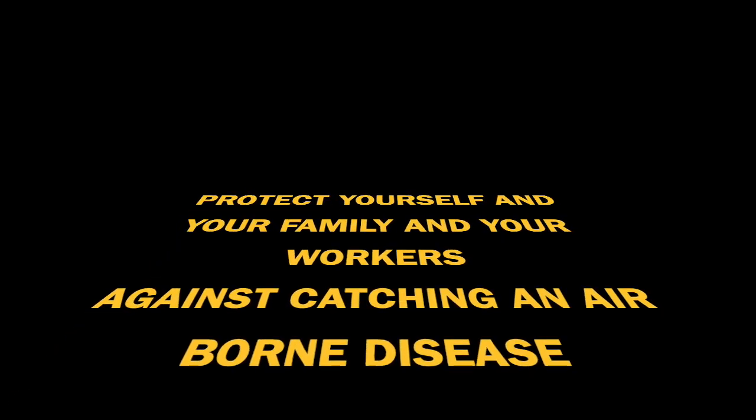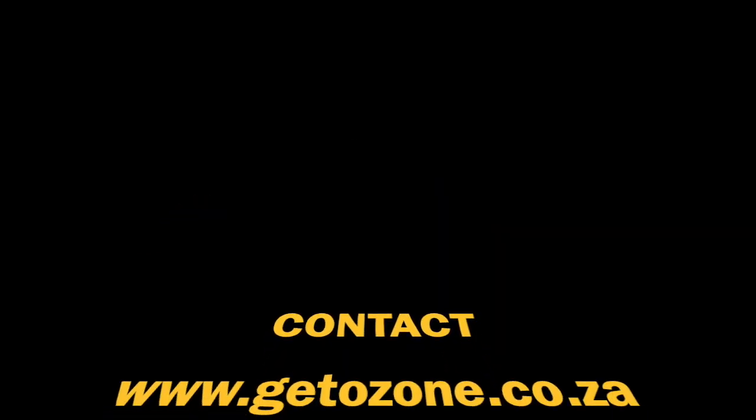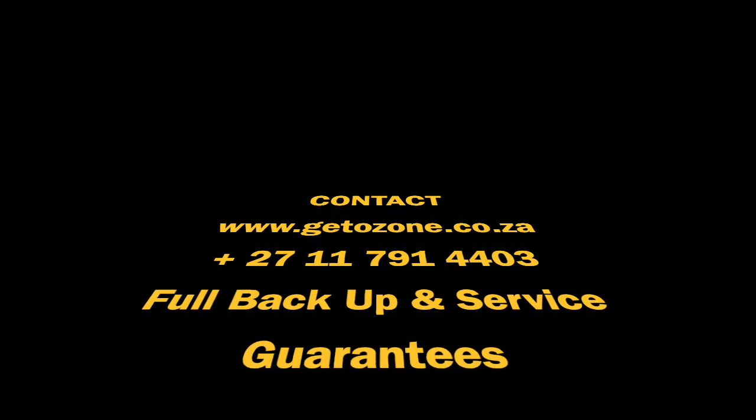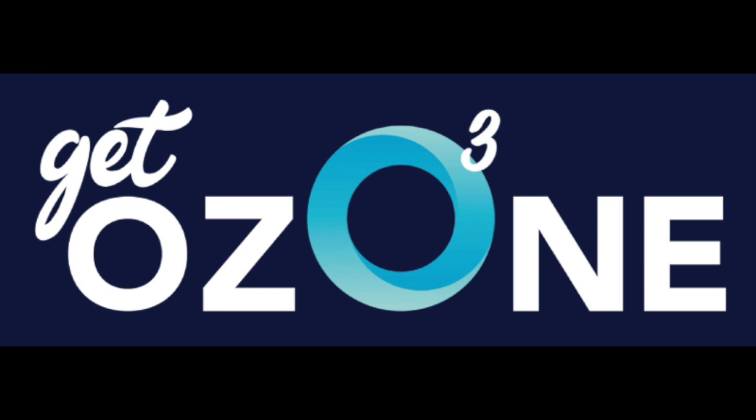So there you have it. Protect yourself, your family, and your workers against catching an airborne disease. All of our products are fully guaranteed and serviced. Contact us at www.getozone.co.za, or phone us on the Johannesburg number — that's where our offices and workshops are. Thank you for listening.